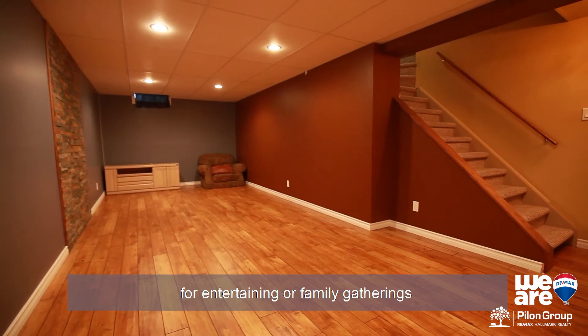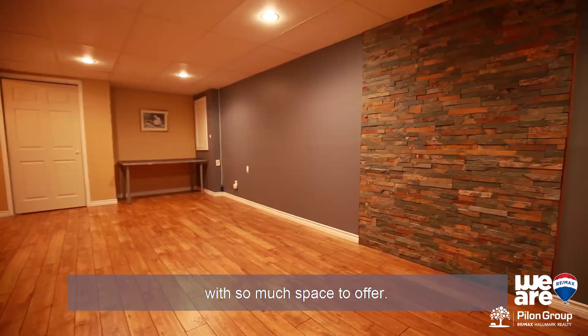Finished lower level sure to become a favorite place for entertaining or family gatherings, with so much space to offer.